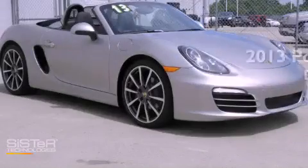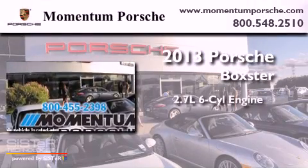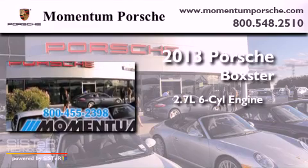This is a 2013 Porsche Boxster. It features a 2.7-liter 6-cylinder engine and a manual transmission.